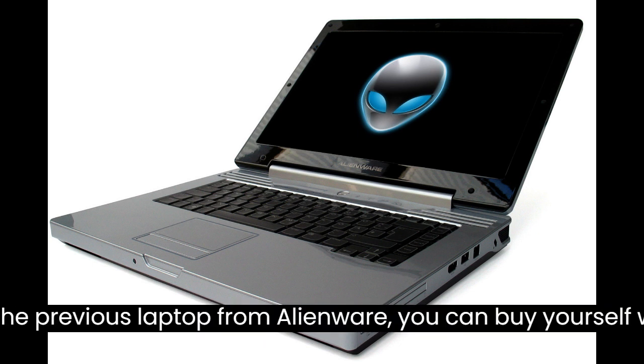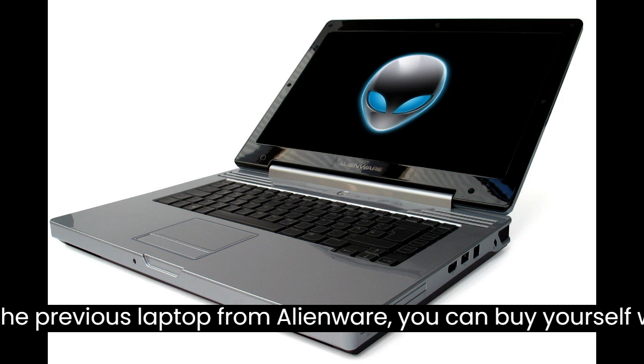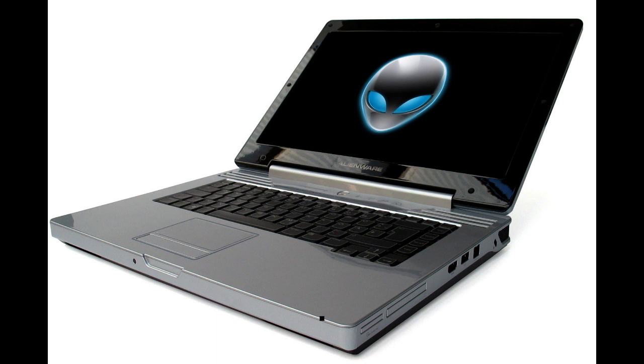The latest version has a 2.8GHz Intel Core 2 Extreme X9000, 3GB of RAM, 1TB of memory, and a 15.4-inch display. The laptop will cost you somewhere in the region of $5,000, depending on where you purchase it.